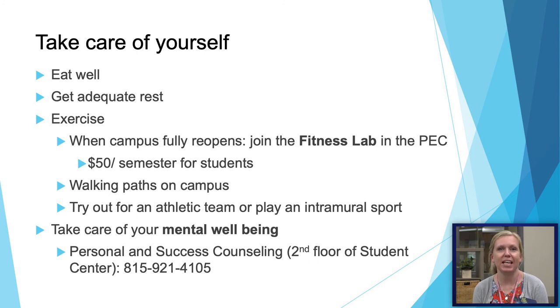It's also really important to take care of yourself. College students face a lot of stresses, so self-care is very important, especially with everything going on today. Eat well, maintain a well-balanced diet, get enough sleep, and exercise. As campus continues to reopen, check out the fitness lab — there is a small fee for students, but we also have some great walking paths on campus. Try out for an athletic team or play an intramural sport, and make sure you're taking care of your mental well-being. We have a personal success counselor on campus.